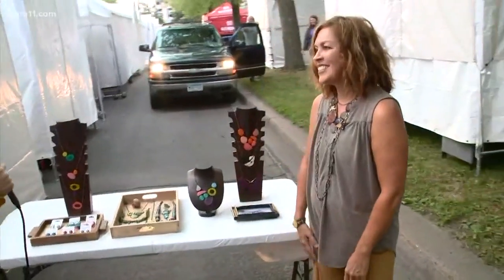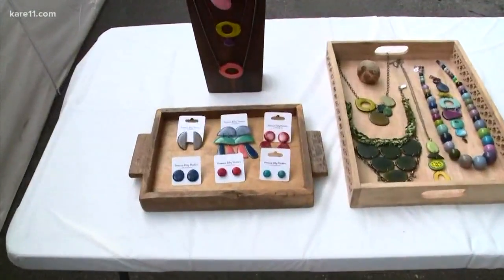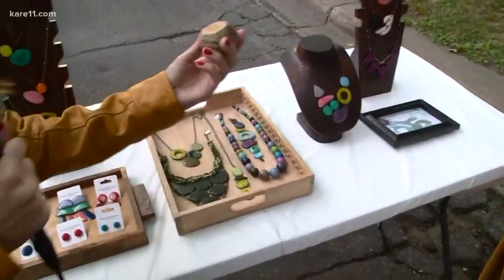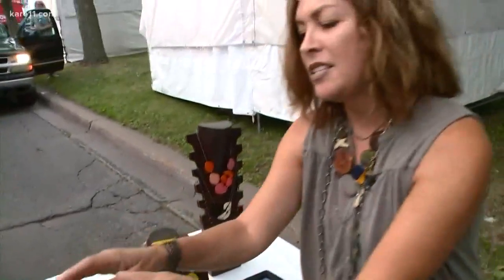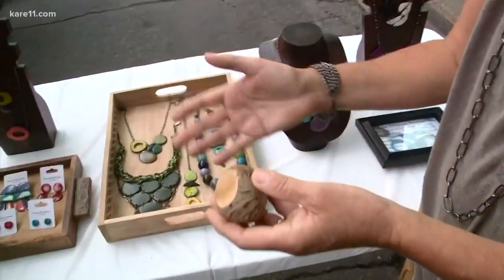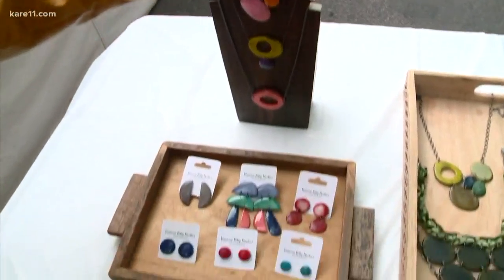Good morning! You make beautiful pieces and you do something very unique in how you make them. These are all made out of a nut called a tagua nut — it's a nut from the rainforest in South America. The pieces are sliced off of the nuts, dried out, and dyed different colors. I get the individual pieces kind of like buying a bead.